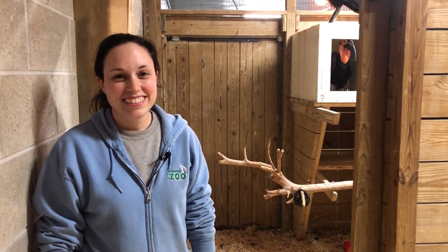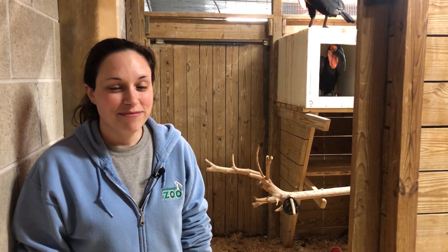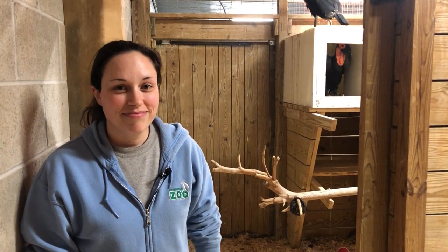So I'm here with Erin. Erin is our keeper of hornbill. She's been involved in their care for many years, and she's actually been involved in hand-raising some of the chicks. Erin, what do we have here?